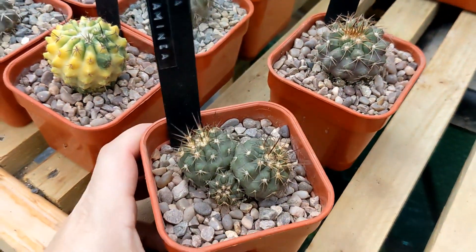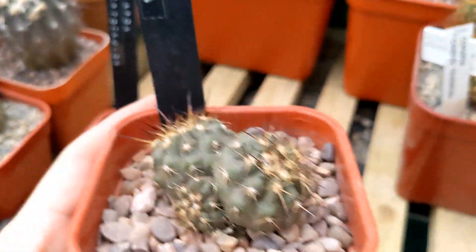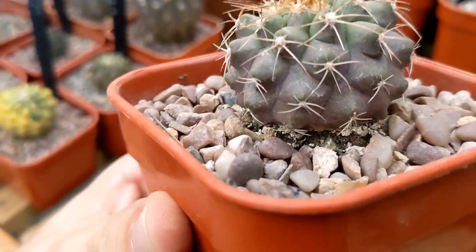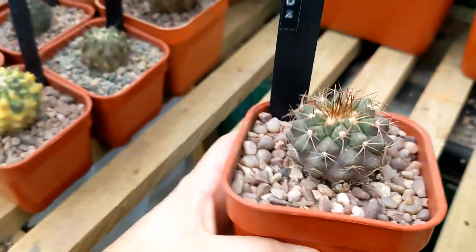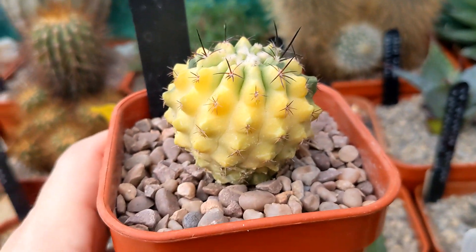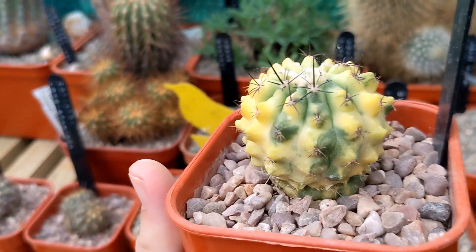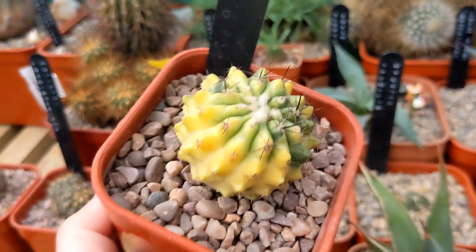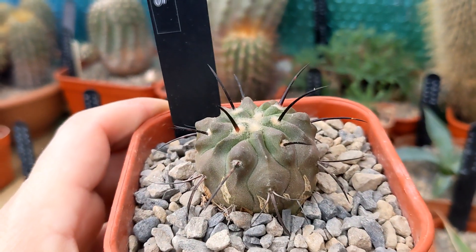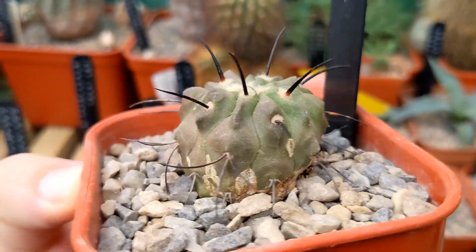I've got a multi-headed Copiapoa streptocolon - another purply-looking cactus. This is an interesting one I've not seen any others like this online - this is a variegated Copiapoa podiaea, the lizard skin Copiapoa. It doesn't look very lizard-like to me. Here's a Copiapoa carizolensis with longer black spines. I love any sort of black-spined Copiapoa - really piques my interest.